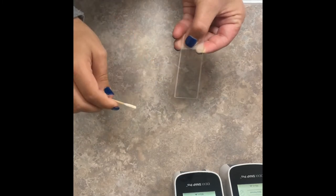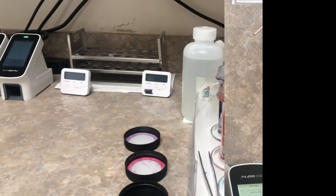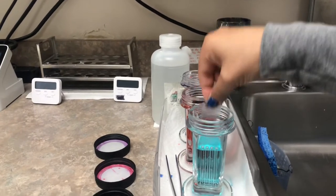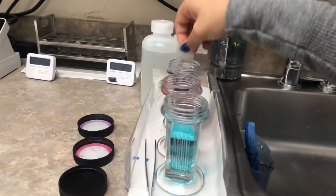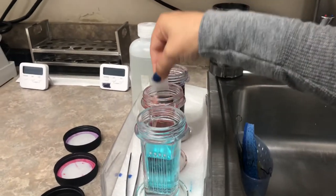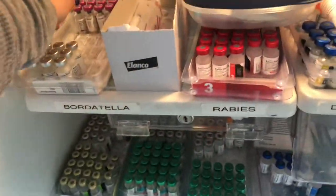I ended up getting pulled to be on lab again, so here I am just setting up an ear cytology and then afterwards I'm going to get it ready to be stained. This is our vaccine fridge, so I'm just pulling some stuff up for our next room.